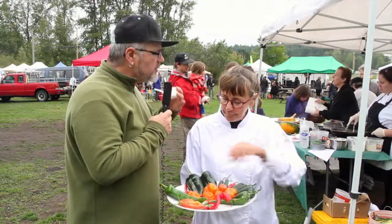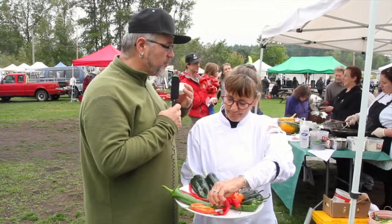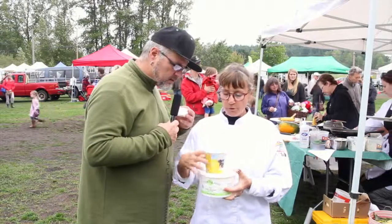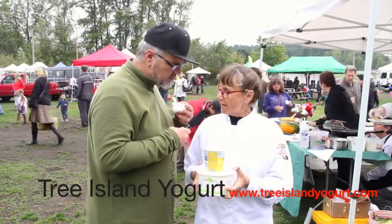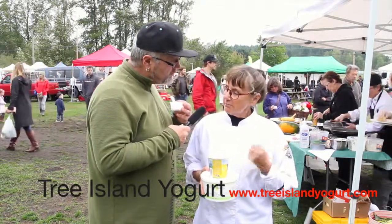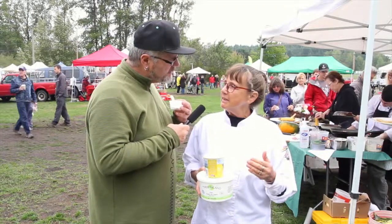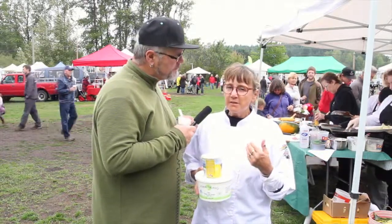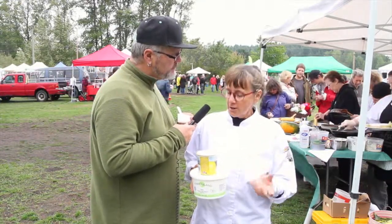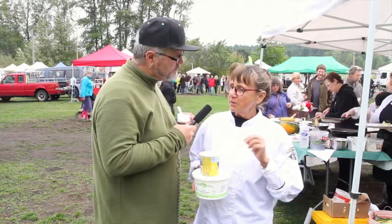You're doing something special with another Comox Valley producer and that's Tree Island Yogurt. So tell me about that. What are you working with today? I'm working with Tree Island Yogurt and we're doing a couple of different things with it. They very nicely stepped up to offer us the yogurt to cut the heat with the hot peppers, because you don't want to drink water with it — that's not the way to get rid of the heat. Yogurt is the way to do it. So we're using it to squirt a little bit of yogurt onto some of the hot things we're doing.